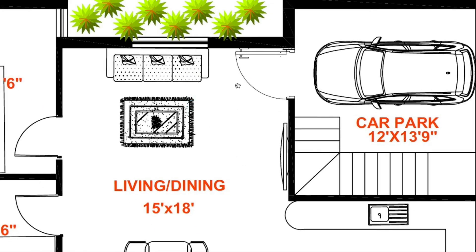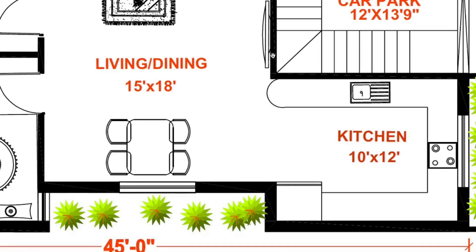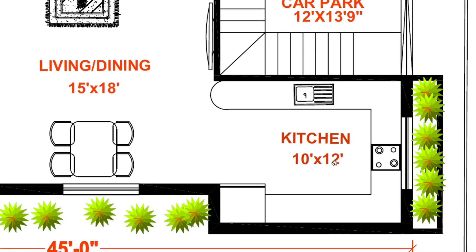South east le open kitchen, athoda size 10 x 12.